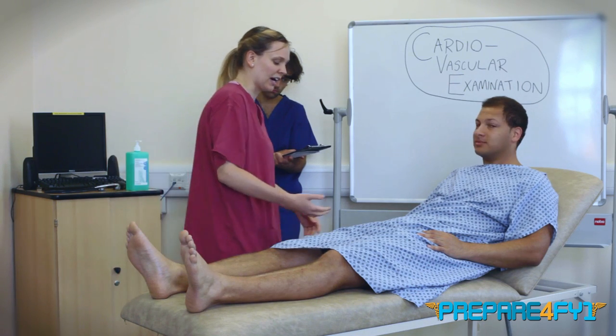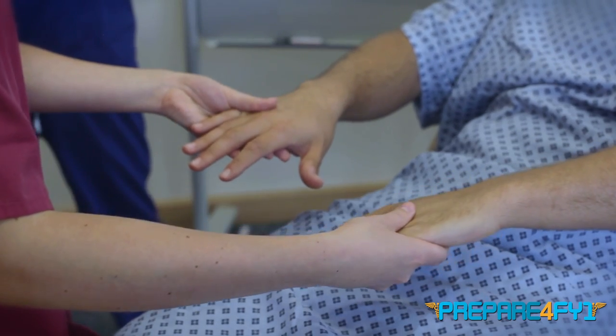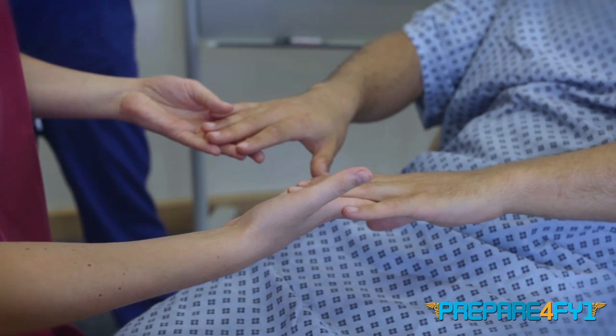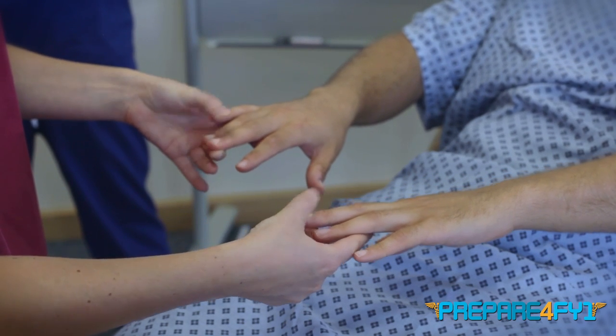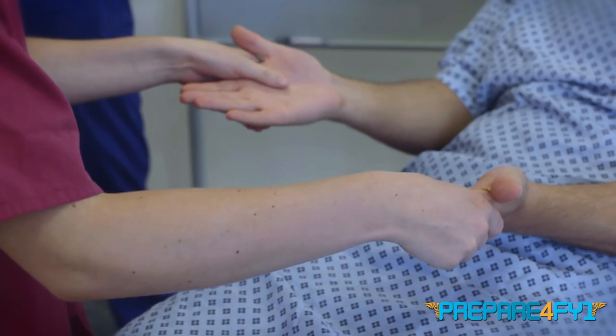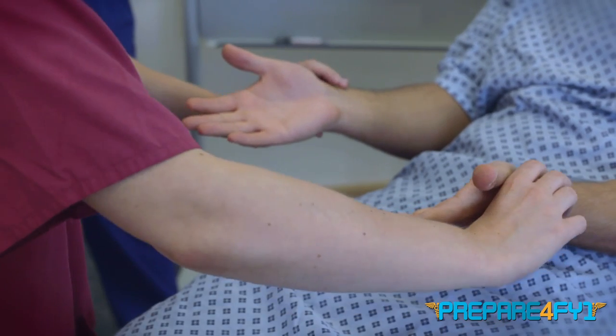So I'll start by having a look at your hands. I'm going to have a feel of the temperature of your hands, have a look at your nails, looking for any clubbing, splinter hemorrhages. Test the capillary refill time. And can you turn your hands over for me? Just have a look for any pallor in the palm creases. And then I'll have a feel of your pulse.